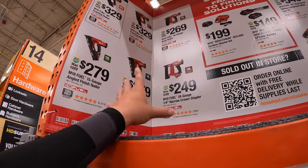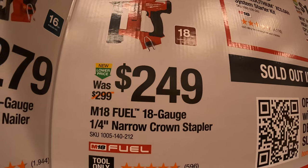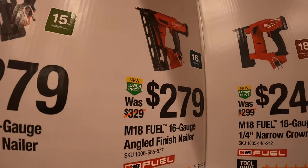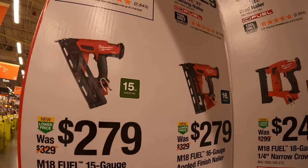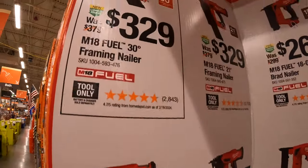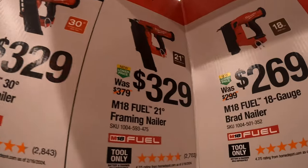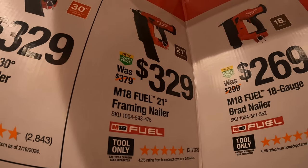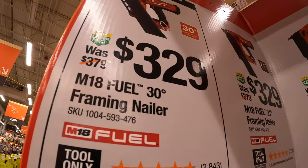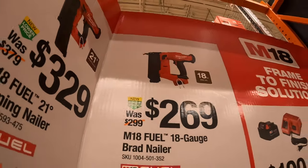On the more expensive side, they have some nailers: $249 for the 18-gauge quarter-inch crown stapler, $279 for the 16-gauge angled finish nailer, $279 for the 15-gauge angled finish nailer, and $329 for the 21-degree framing nailer — actually 30 degrees on that one. $269 for the 18-gauge brad nailer.